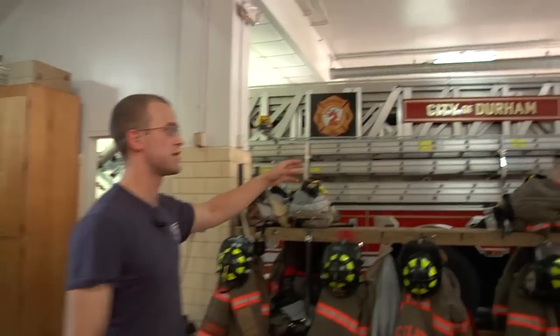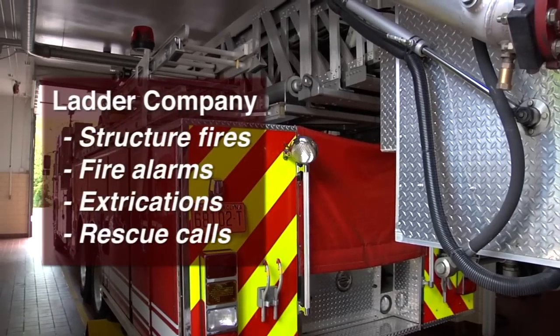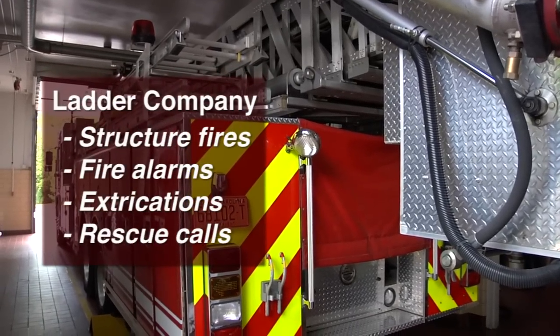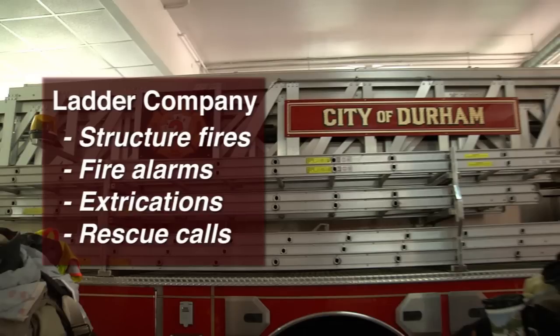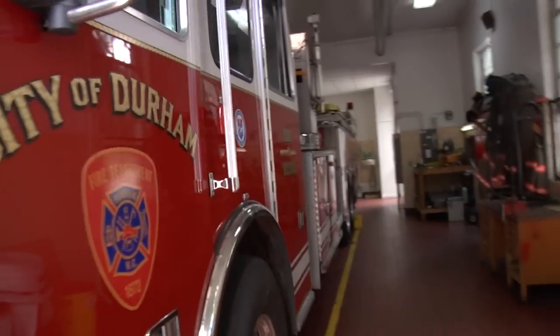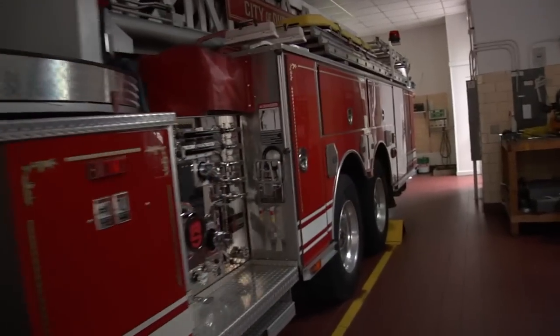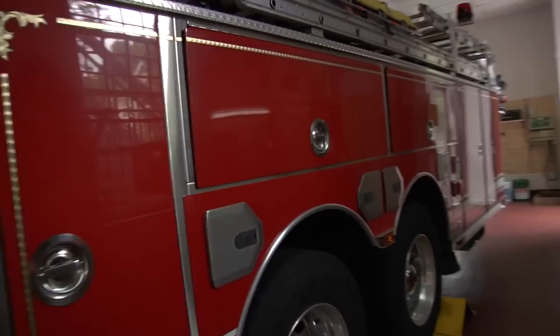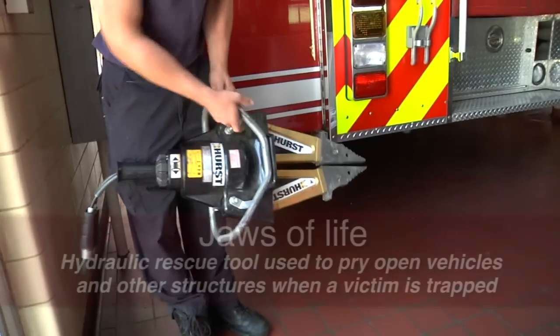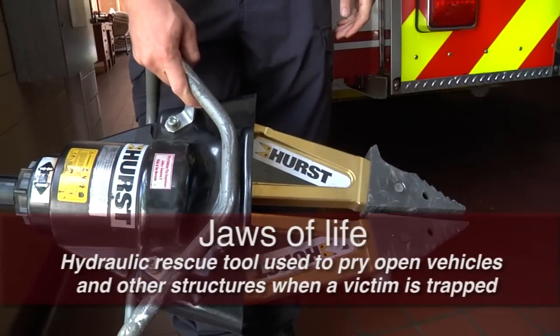This is Ladder 2 — the Ladder Company's main truck. This truck responds to structure fires, fire alarms, extrications where someone's trapped in a car accident, and also rescue calls. It has a 95-foot aerial on it, and also close to a hundred feet of ground ladders on the truck, and the jaws of life — the extrication equipment.